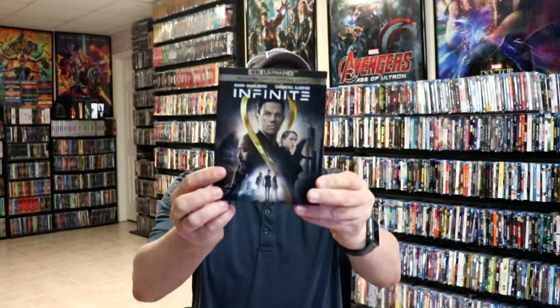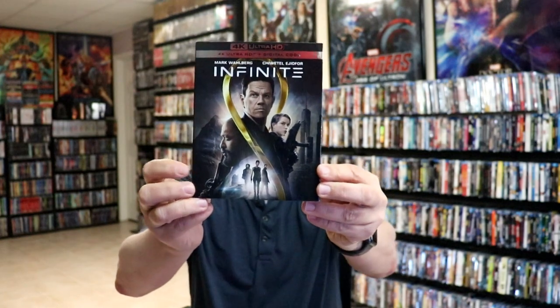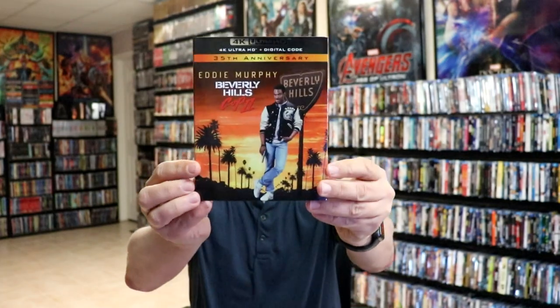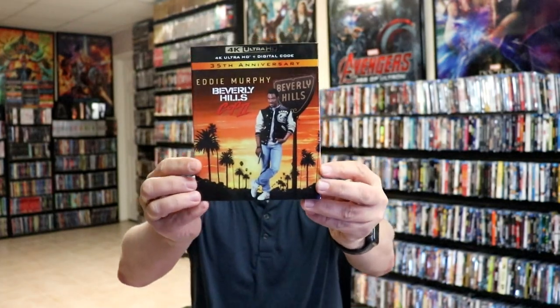We got The Sum of All Fears and Patriot Games with a slip. And then we got this film called Infinite, which I have not checked out yet, but I've heard some pretty good reviews of this, so very happy to have that one in the collection. And we did get Beverly Hills Cop 2, which is great — I really enjoyed this film.